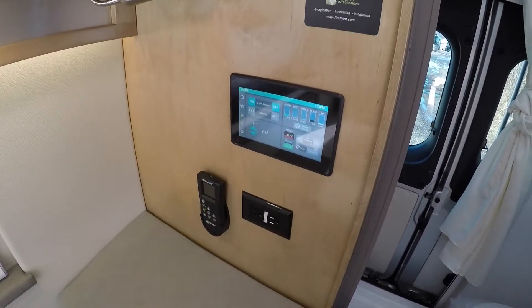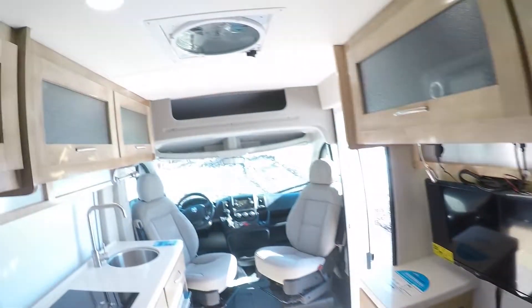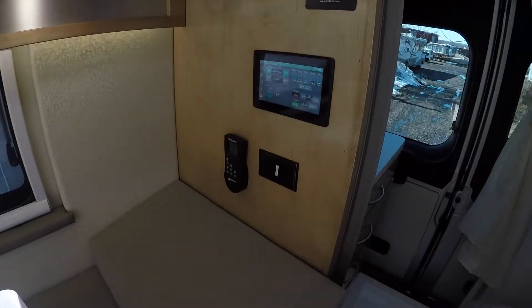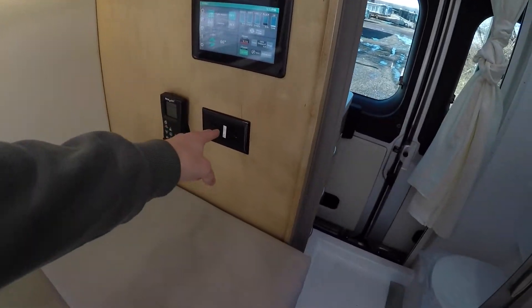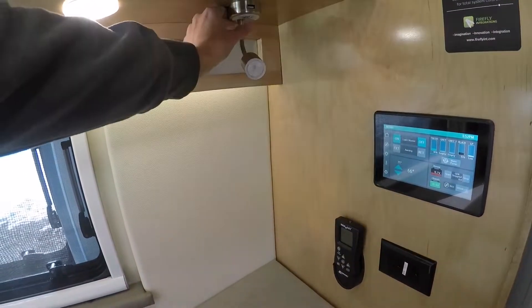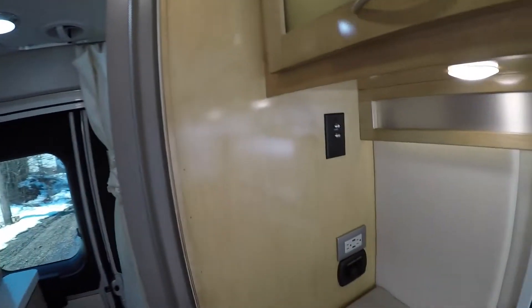Here's the second Firefly panel in the back that you can control the coach from. You've got a MaxAir vent fan up here with a wireless control to operate it, as well as outlets above the bed. There's a nice night light you can control, lights up above, and speakers as well.